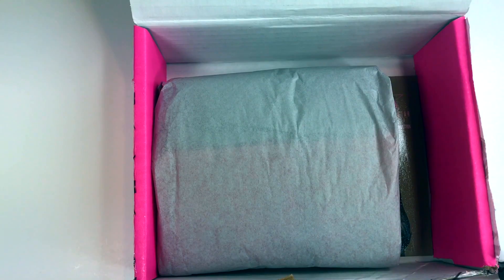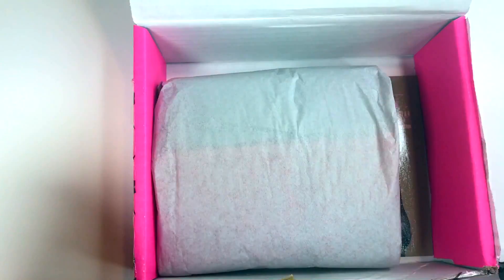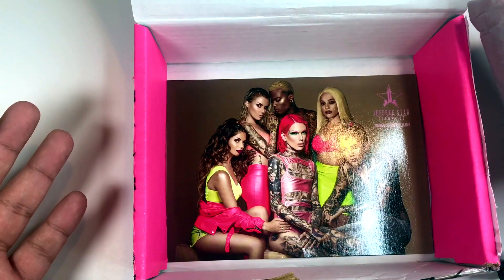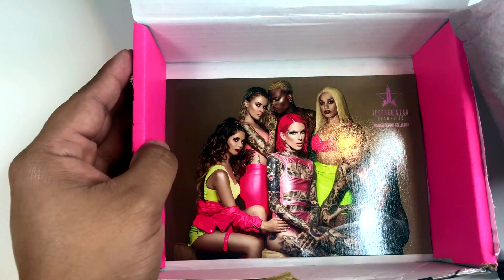What's going on guys, it's Rich Lux and we're back with another video for you. Today we have the Jeffree Star Cosmetics Summer Collection.